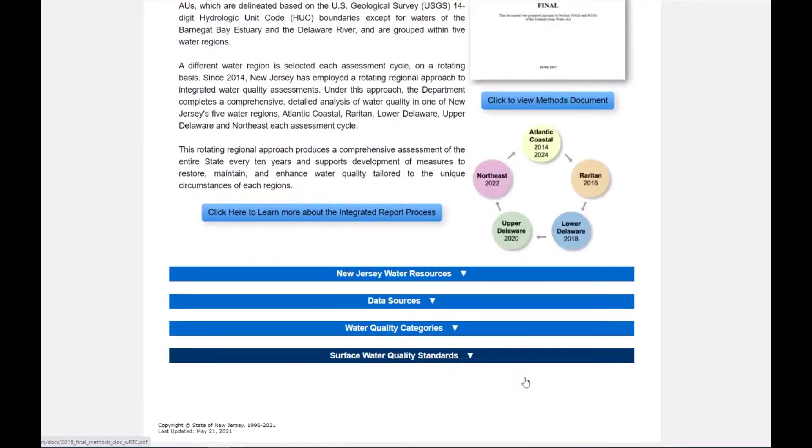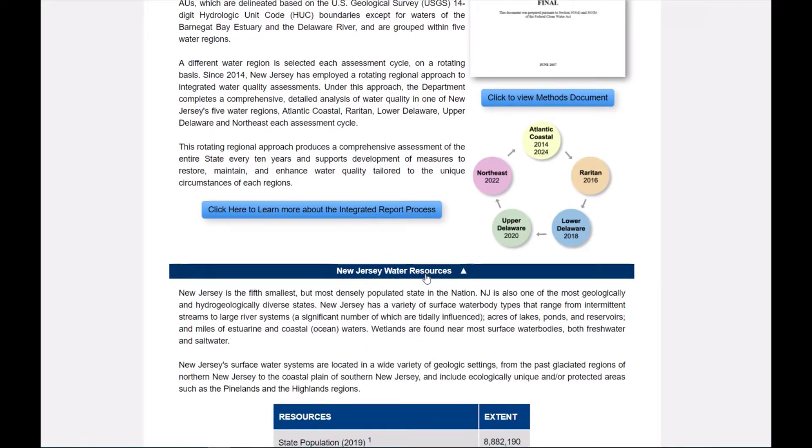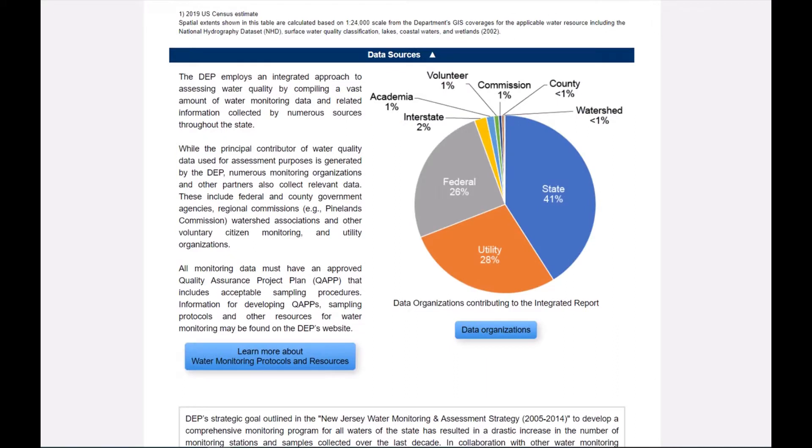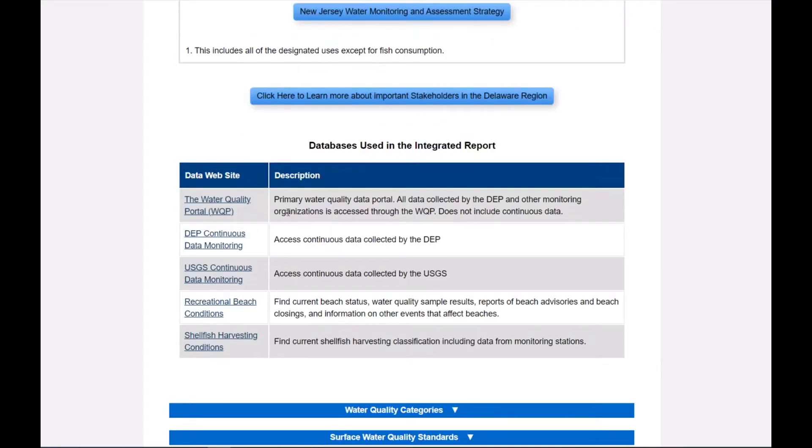The next blue bar describes New Jersey water resources. As the most densely populated state in the nation, New Jersey's water resources are under a good amount of pressure. For the integrated report, one of the main goals is to establish science-based decisions that provide comprehensive and highly confident water quality assessments that the state can use to help determine regulatory, preventative, and restoration priorities. The foundation for all assessments is the quality and quantity of our data sets. New Jersey is lucky that we have many robust and high quality monitoring networks. For 2018-2020, we downloaded over 3.8 million data points.